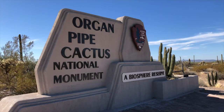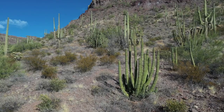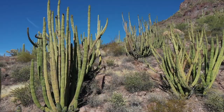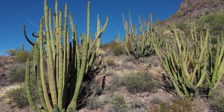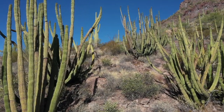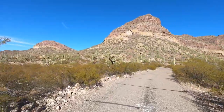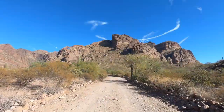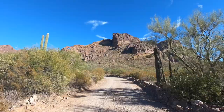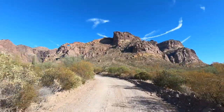The Organ Pipe National Monument near Ajo in southern Arizona is a place abundant with Organ Pipe Cacti, the only place in the United States where it grows naturally. Unlike many other national monuments, you can continue your drive through the park. The Ajo Mountain Drive is the most popular scenic driving route. It's worth mentioning that the road is gravel and you may not want to take your RV on this stretch.